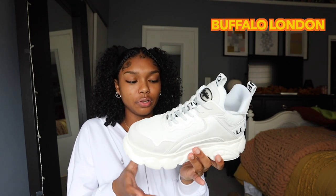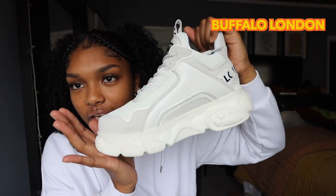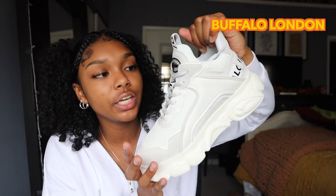The next pair of shoes I got when I was in New York — they were on sale. Usually these are over $100 but I got them for $30. These are the Buffalo London boots — if you haven't seen them, the Spice Girls used to wear them. They're very 90s to early 2000s. They are comfortable, just a nice chunky white sneaker.